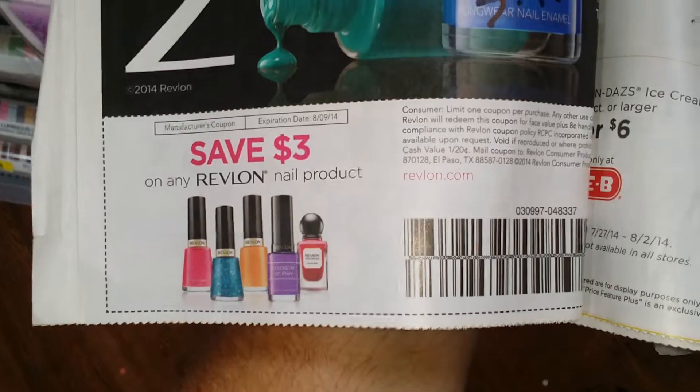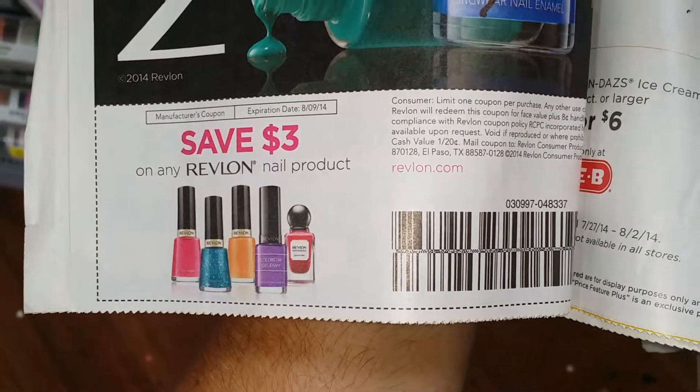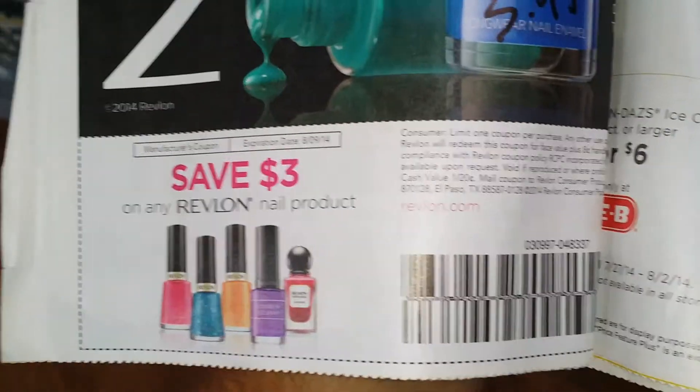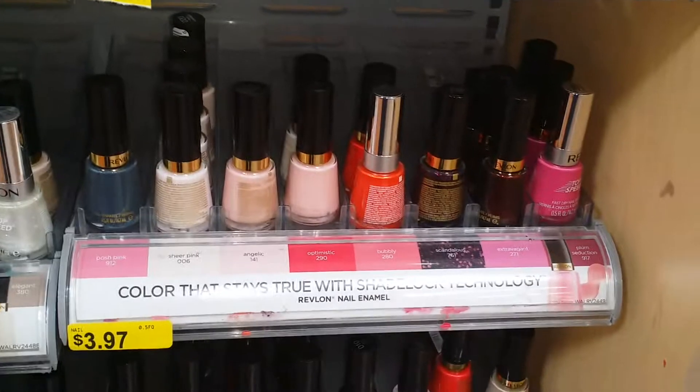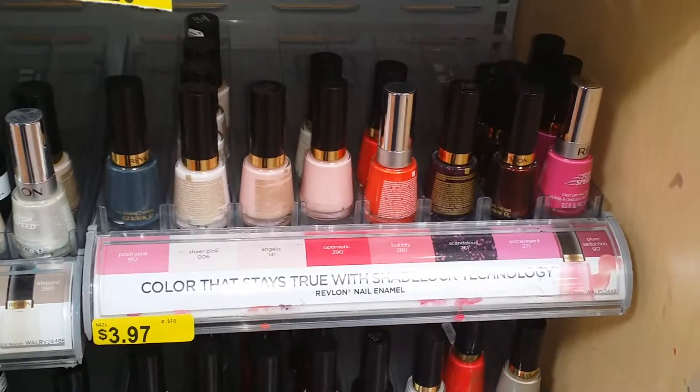In the $7.27 SS, there's a $3 off any Revlon nail product coupon, making those $0.97 after the coupon. So you can stock up on Revlon nail polish if you so desire. This is Aaron with Grocery Chef for Free at the Market.